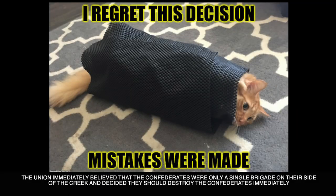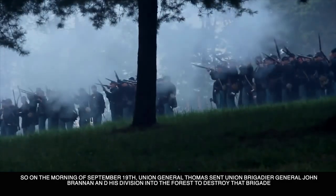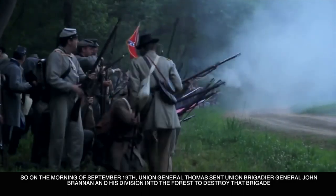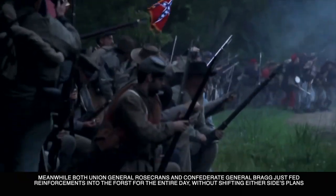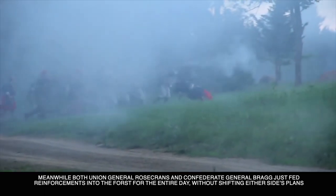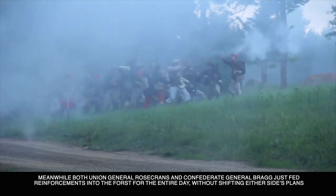The Union immediately believed the Confederates were only a single brigade on their side of the creek and decided they should destroy them immediately. So on the morning of September 19th, Union General Thomas sent Union Brigadier General John Brannan and his division into the forest to destroy that brigade. Battle was joined, and neither side really understood for that day the size of the forces opposing them. Meanwhile, both Union General Rosecrans and Confederate General Bragg just fed reinforcements into the forest for the entire day, without ever shifting either side's plan.